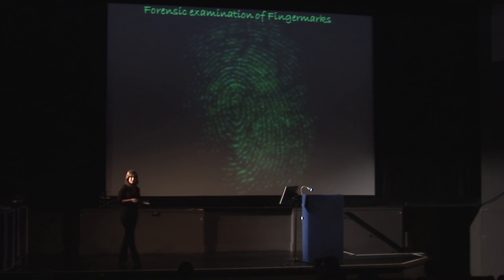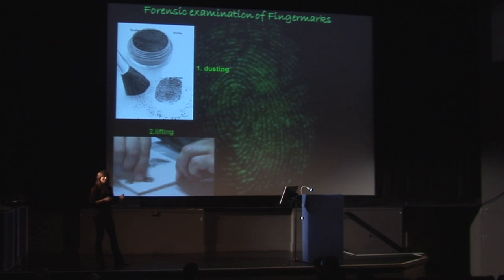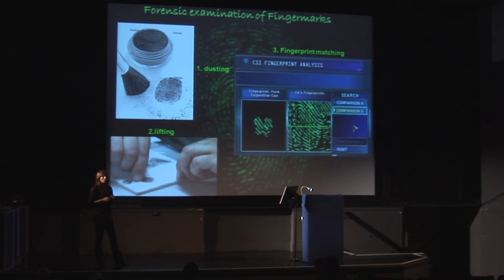We all know what fingerprints are for — they're used for suspect identification, the reason being that each one of us is unique, not only philosophically speaking but also in terms of our fingerprints. What currently is done is to dust for fingerprints on crime scene surfaces to enhance and visualize them. They can then be lifted off the surface, a scanning image is taken and then compared in a database in the effort to catch the criminal and find the suspect match.